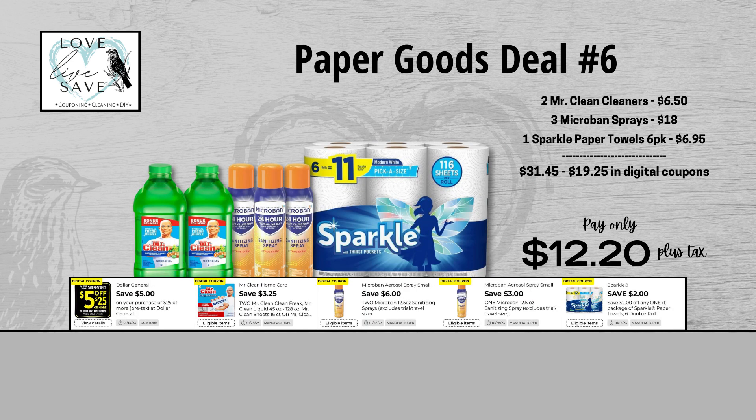Now we're on the paper towel side of this deal video. As I've told you guys many times before, stocking up and building a paper towel stockpile is one of my big goals for the new year, so I'm super excited. For our sixth deal, grab two bottles of Mr. Clean Cleaners, three cans of Microband Spray, and one six-count pack of Sparkle Paper Towels. Before coupons, our total retail value comes to $31.45. After all coupons, our total out-of-pocket comes all the way down to just $12.20 plus tax — that is a total savings of $19.25. This is the time to stock up.